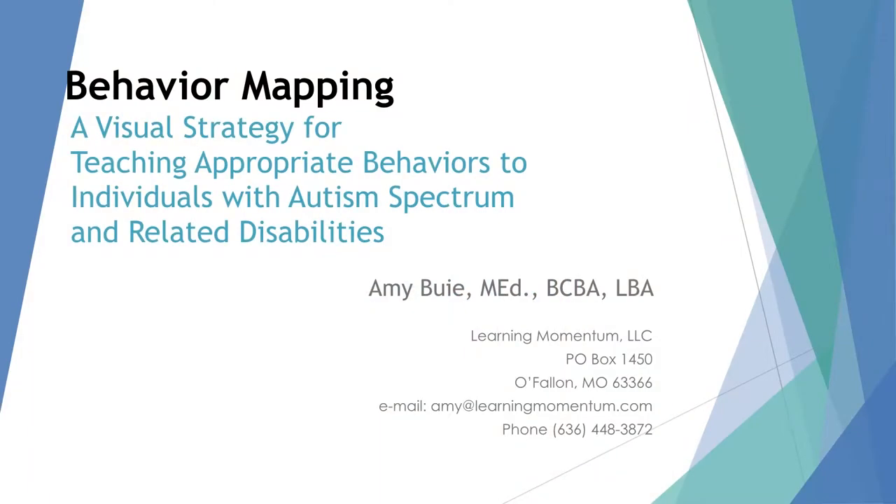I wrote a book called Behavior Mapping — it's a visual strategy for teaching appropriate behavior to kids with autism. Before you think this doesn't apply to you, this is a strategy I've used with a ton of different kids. My publisher was Autism Asperger's Publishing Company, so they wanted the term autism in it, but it's a great strategy for teaching appropriate behaviors.